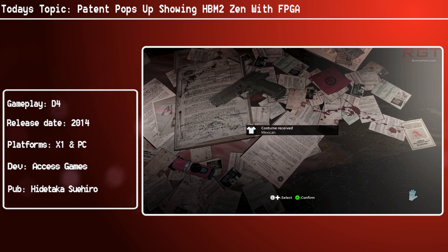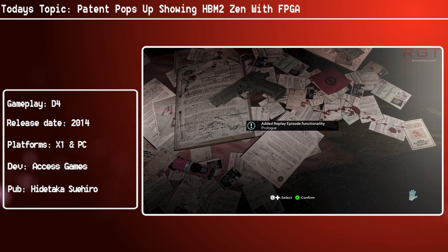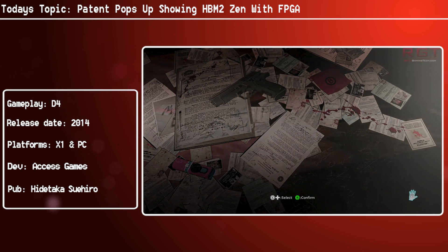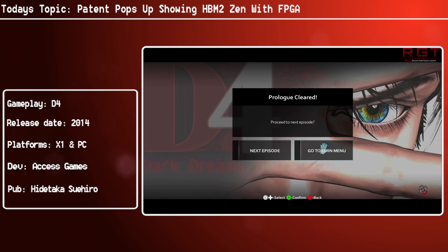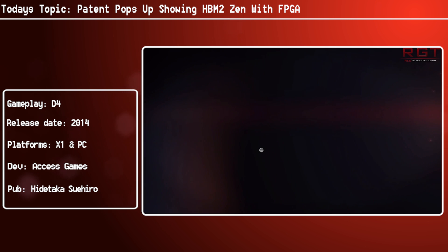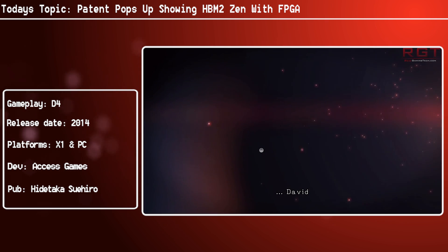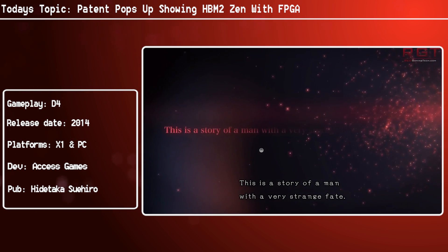AMD are really pushing high bandwidth memory 2. They actually have kind of an exclusive on HBM2, which obviously isn't best pleasing for NVIDIA. Basically, AMD helped to create the high bandwidth memory 2 standard and the HBM1 standard. So because the chips for HBM2 are going to be finite and very limited, especially at the start, AMD have kind of a lead time, which is fair enough considering that without AMD the chips wouldn't have even been created. They also helped make the interposer more readily available and easy to manufacture.